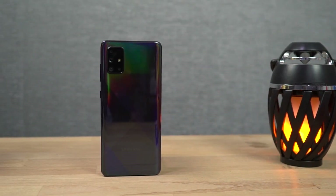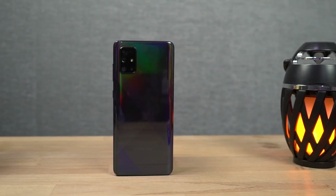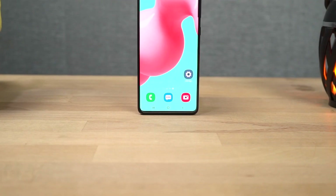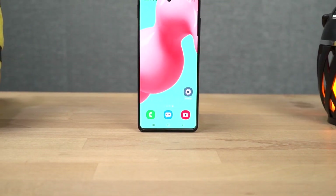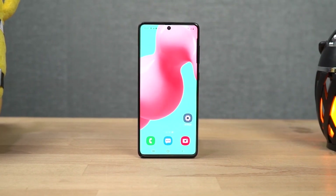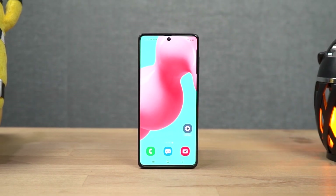Hi there guys, I'm Nikhil from GreedyTech and in this video I'll be showing you the best features of the Samsung Galaxy A71. I've already made a dedicated video for the tips and tricks section where I talked about many things which I won't be covering in this video. So definitely check out that video — link will be in the description.